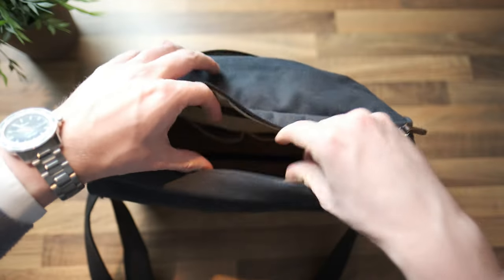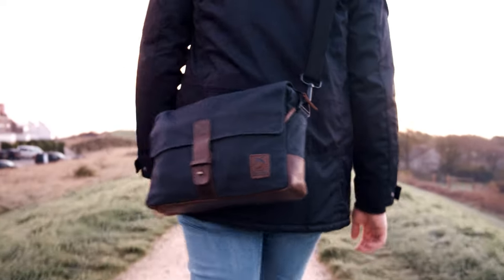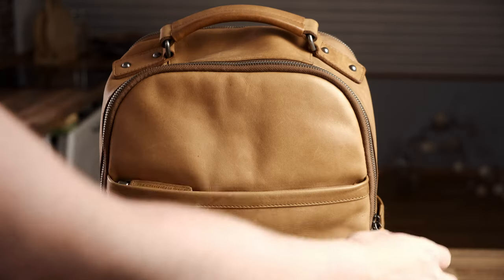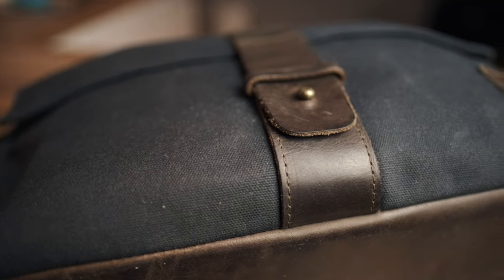It manages to look expensive and kind of used at the same time - it has that workwear-esque chic to it. With a bag like this you won't get noticed in a crowd, you don't need to fear putting it on the floor, but it still doesn't look out of place in a fancy hotel or restaurant. I went with a messenger bag to prevent overpacking by giving me less space, and also because messenger bags - if they don't get too heavy - are more comfortable to carry.